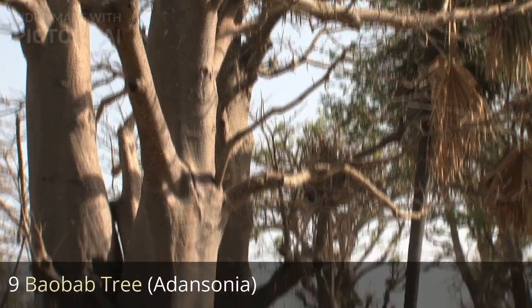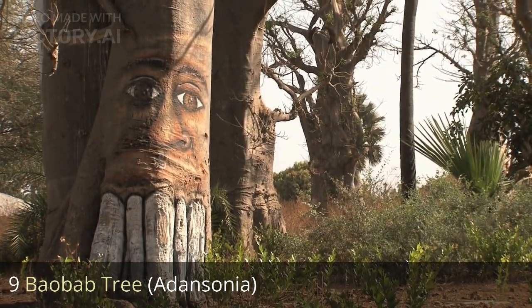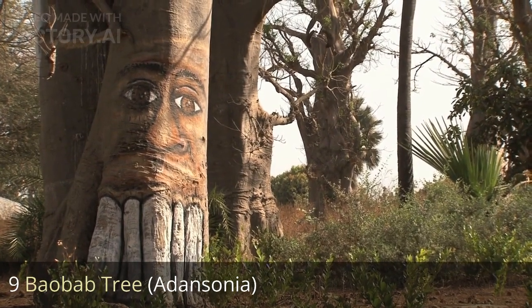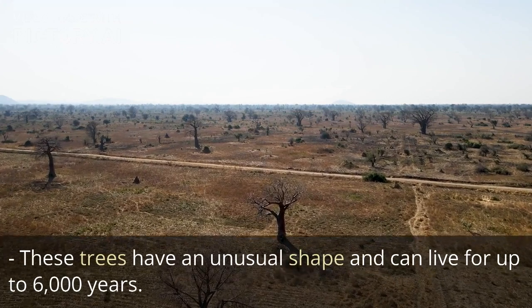9. Baobab tree, Adansonia. These trees have an unusual shape and can live for up to 6000 years.